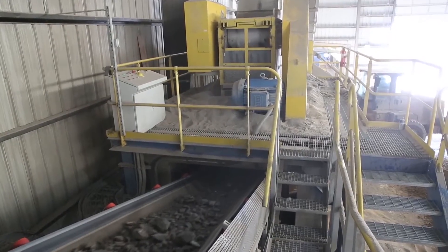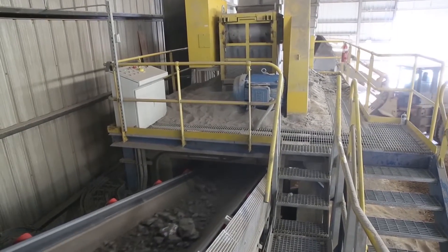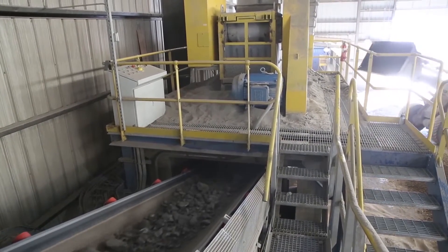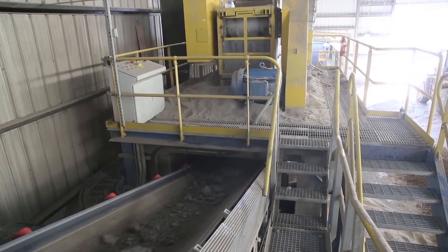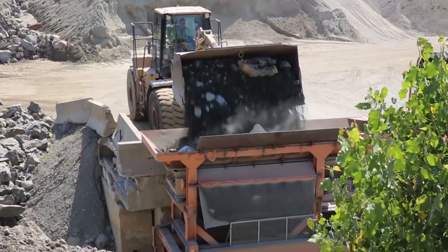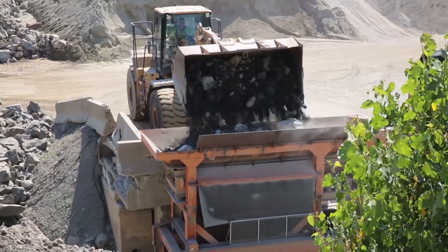The Eagle stress control design results in a more efficient, less complicated crusher that gives you increased component life, less downtime and improved production. Other jaw crushers are over built and more complicated, leading to reduced reliability.